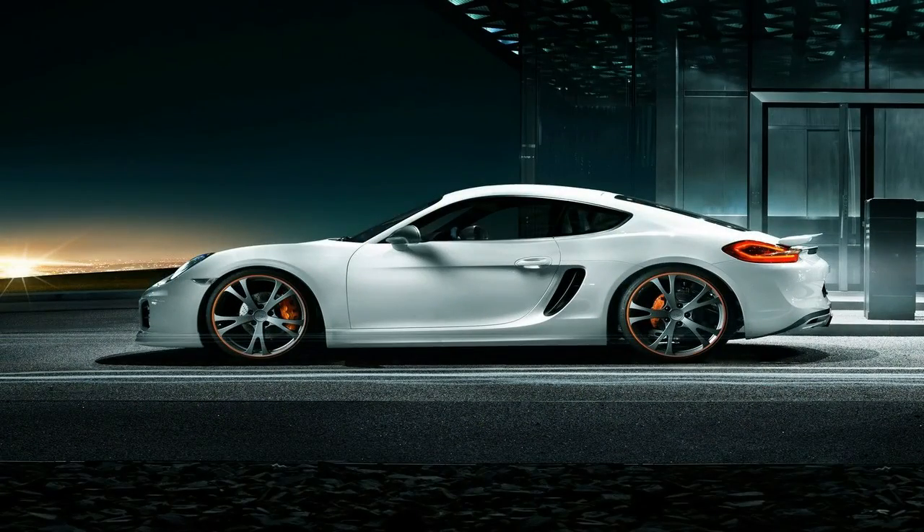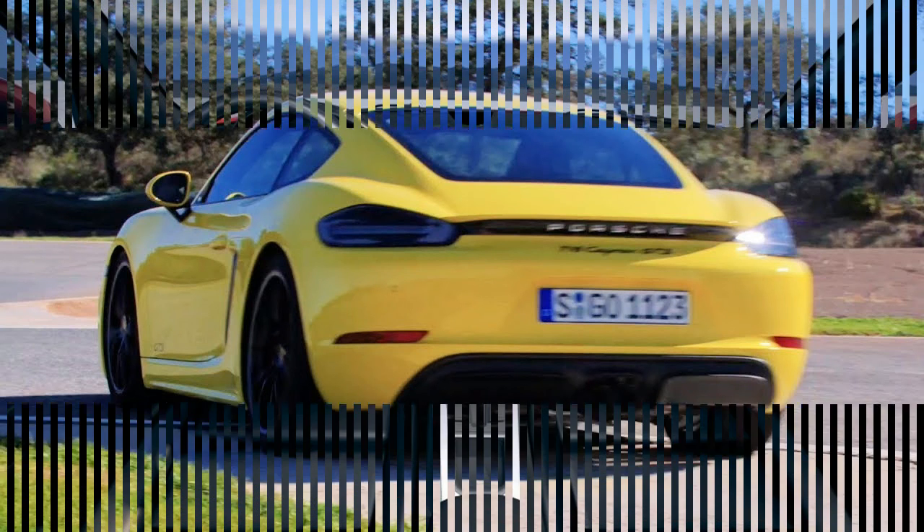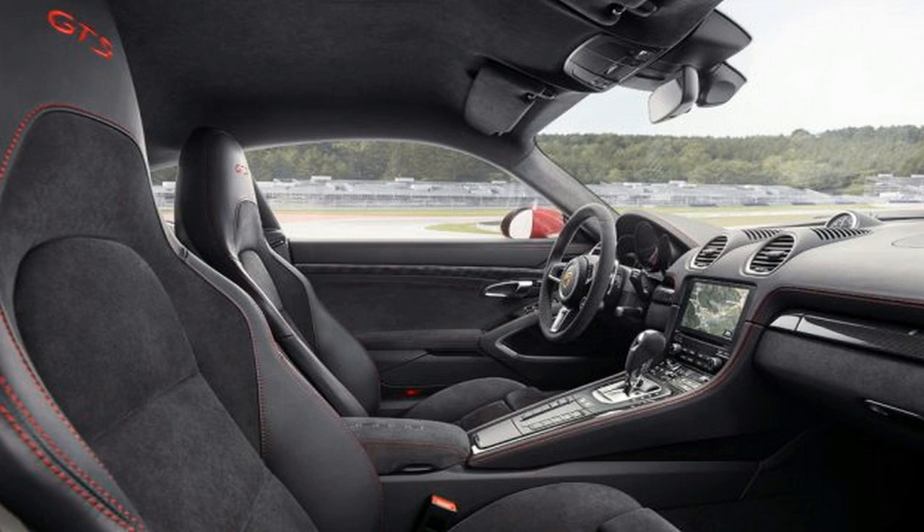This year's Boxster and Cayman GTS received the same 15-horsepower bump over their S-badged siblings as did the old flat-six models. That vaults the GTS's 2.5-liter flat-four to 365 horsepower, which is a significant 35 ponies stronger than the previous generation GTS's flat-six. Porsche credits a new intake and turbocharger rework.